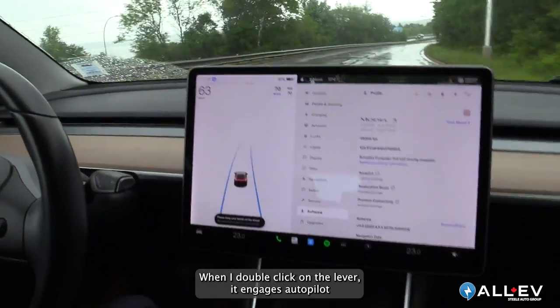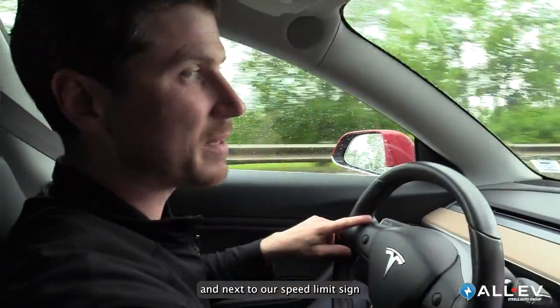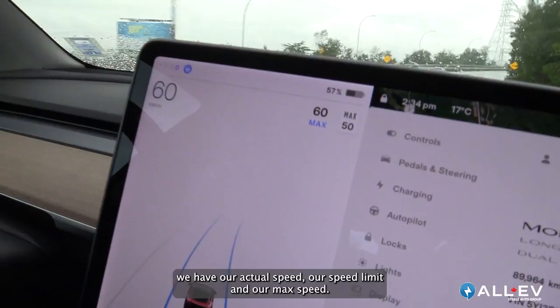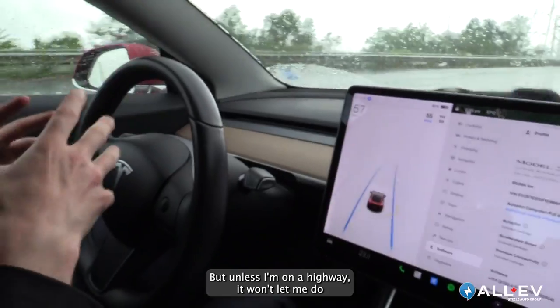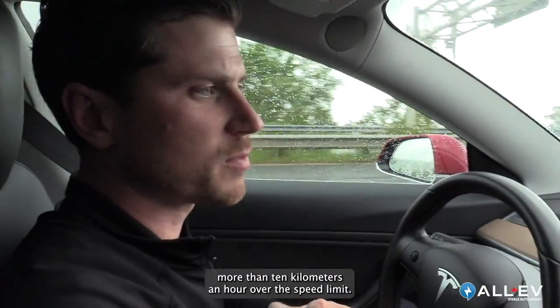When I double click on the lever it engages autopilot. Next to our speed limit sign we have our actual speed, our speed limit, and our max speed. I can scroll that speed downwards or upwards, but unless I'm on a highway it won't let me do more than 10 kilometers an hour over the speed limit.